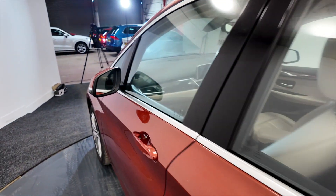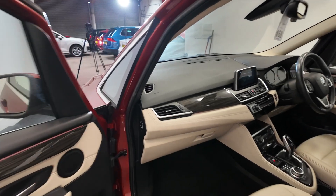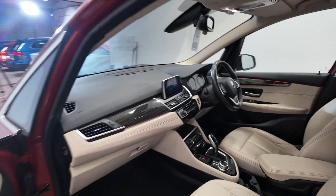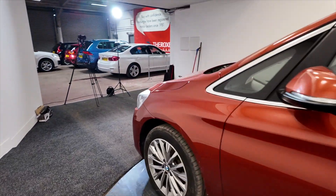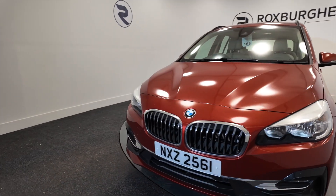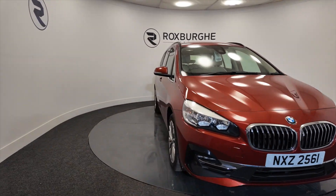It's got electric windows front and rear, acres of space in the front, with really nice fully adjustable comfortable leather seats. And of course you've got BMW's build quality, reliability and styling — they are fantastic cars as I'm sure you're aware.